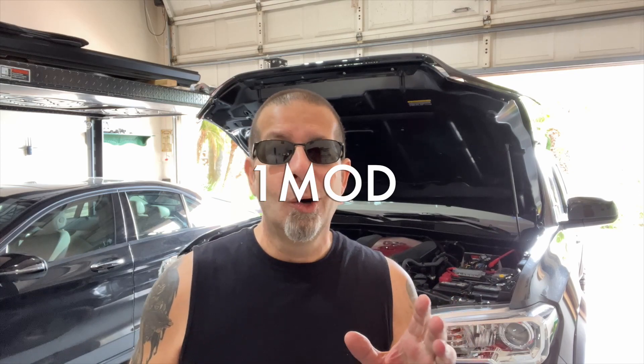Good afternoon everybody and welcome back to Rob Motive. There's a big question I've been thinking about lately: if I could only do one mod to the Toyota Tacoma, what would it be? If the government somehow came out and said you're allowed one mod and can't do any more — can't see that ever happening, but these days who knows.